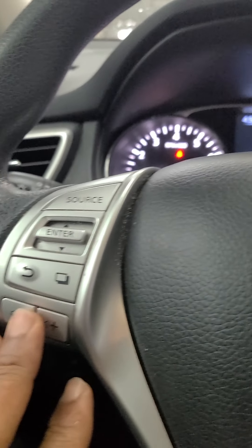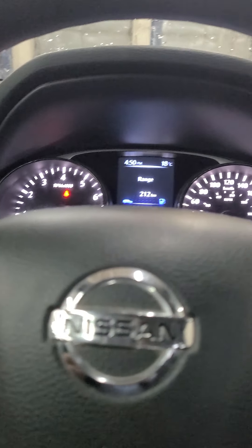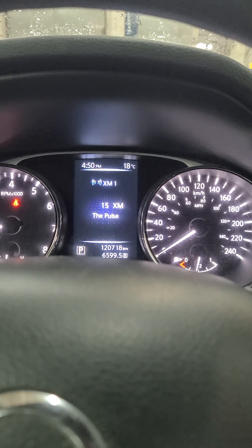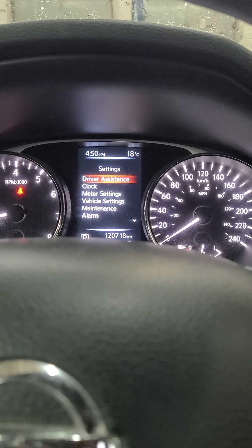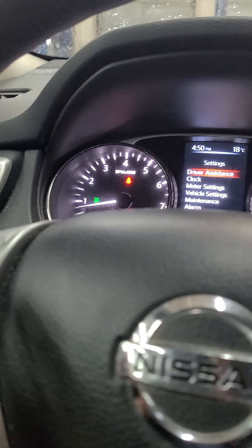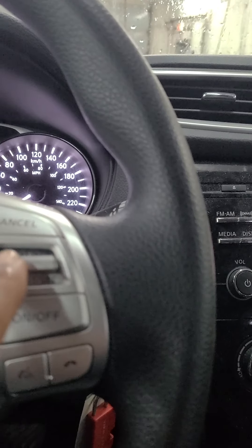On the left side of the steering column is the dash control, so if you need to change your settings you can do that here. On the right side you have your volume control and source for the radio, plus Bluetooth connection and cruise control.